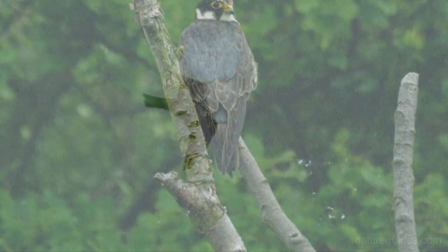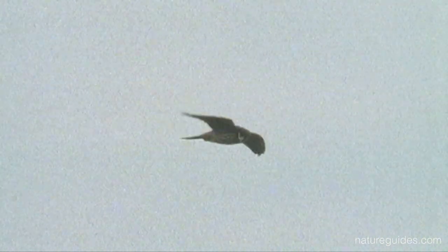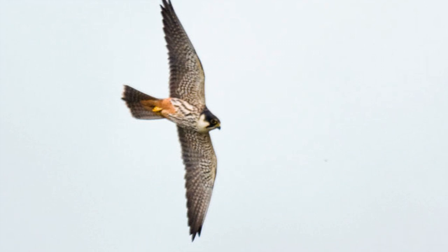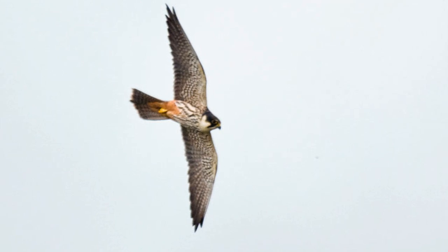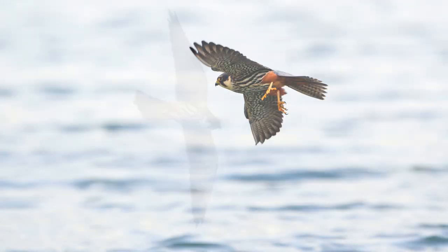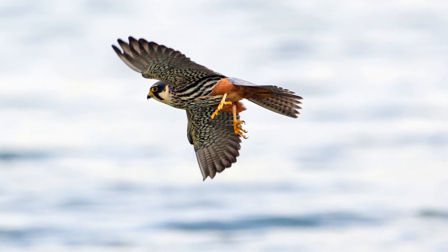At rest and in flight, hobbies are dark birds — dark slate grey above and white, very heavily marked below on the body and on the underwings. The white face stands out, contrasting with a heavily marked chest and set off by a black cap and face mask, leaving a characteristic white cheek which can often be seen even from a distance. Another feature that can be surprisingly obvious is the red trousers — you can often catch a glimpse of them as a bird passes over, and the red seems to be noticeable even when in shadow.